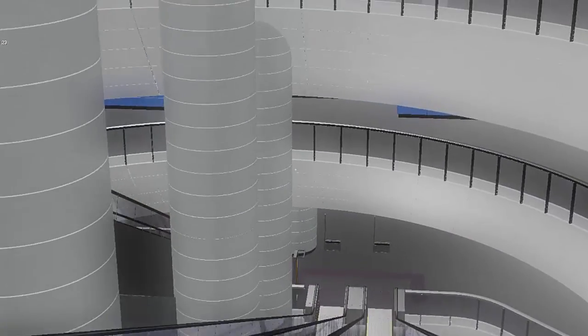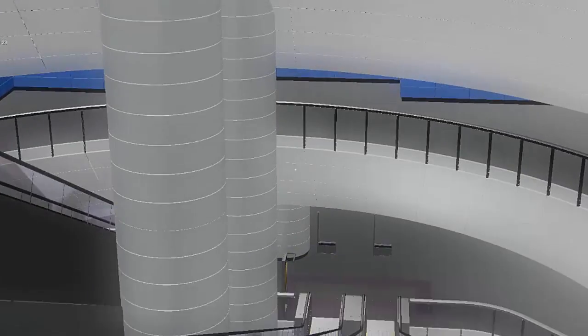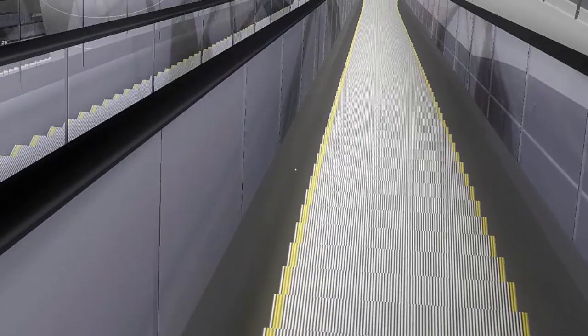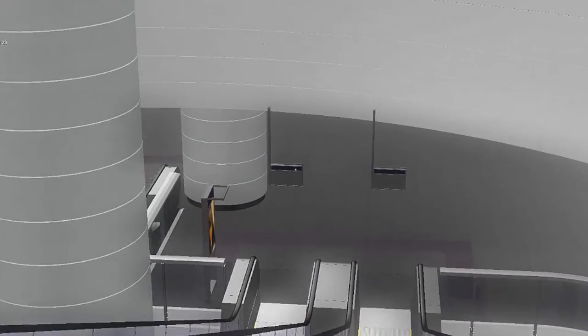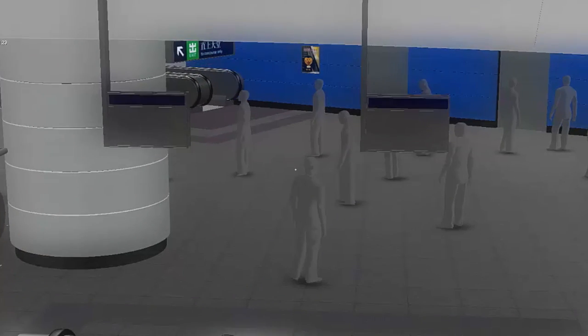By creating an environment that allows the public to experience a space in virtual reality, we get a more valuable assessment of how people will genuinely move through it. Better understanding informs better design.